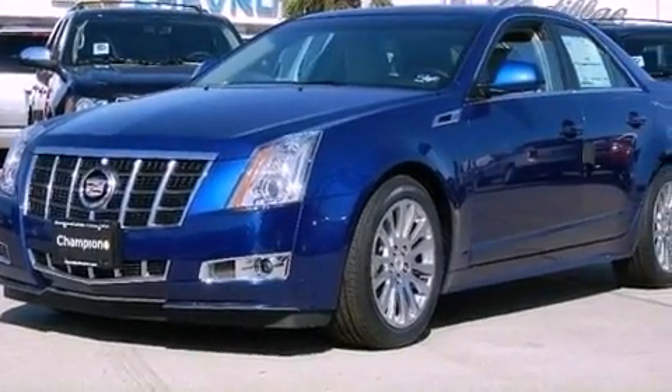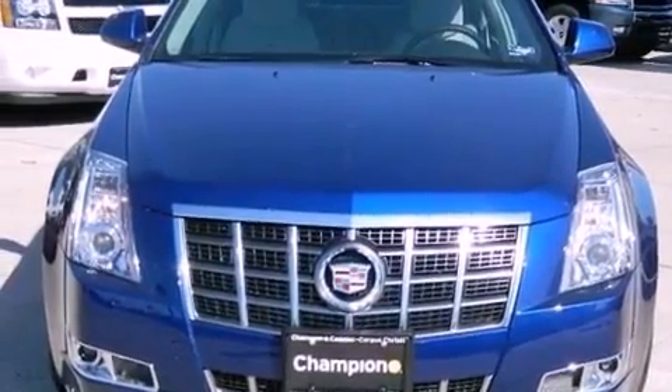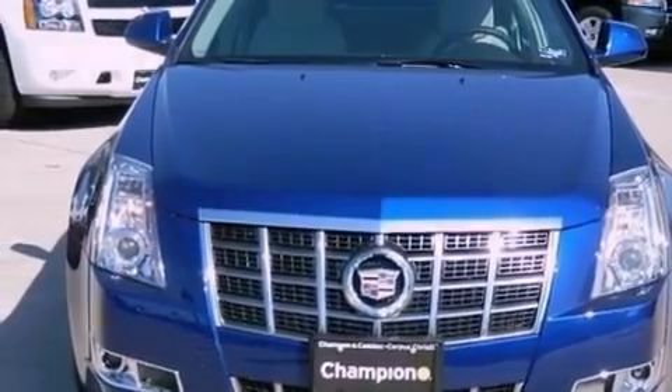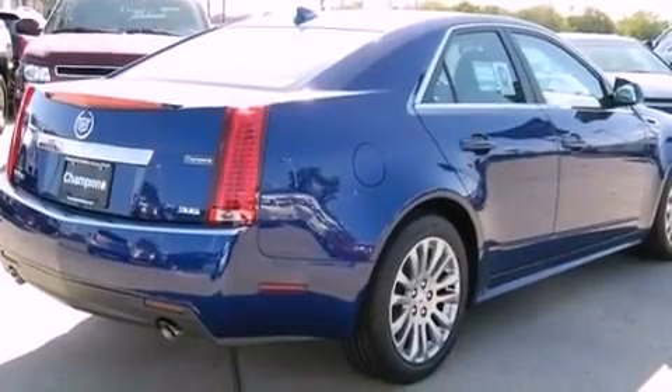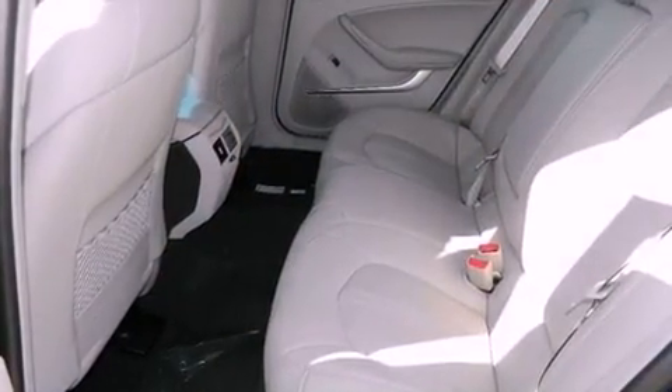The following features are also included: aluminum wheels, memory settings for the seat positions so you can recall your favorite alignments with the push of one button, cruise control, leather seats, performance tires, and variable valve timing.